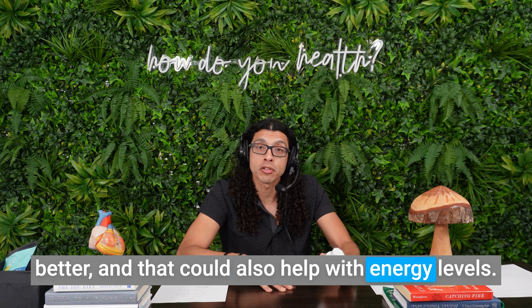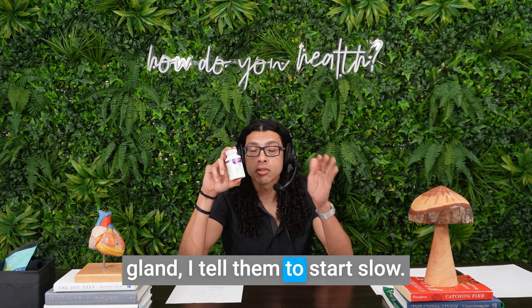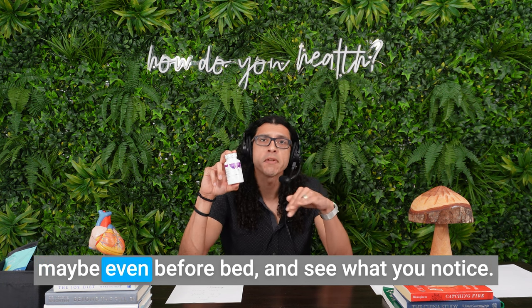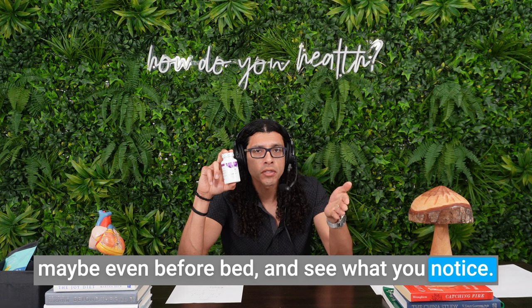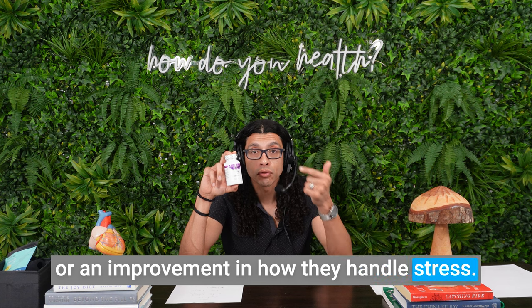When you take adrenal support like bovine adrenal gland, it helps people cope and deal with stress better, and that could also help with energy levels. I tell people to start slow — take one or two a day, sometimes in the morning, maybe before bed, and see what you notice. Some people notice either a change in energy or an improvement in how they handle stress.